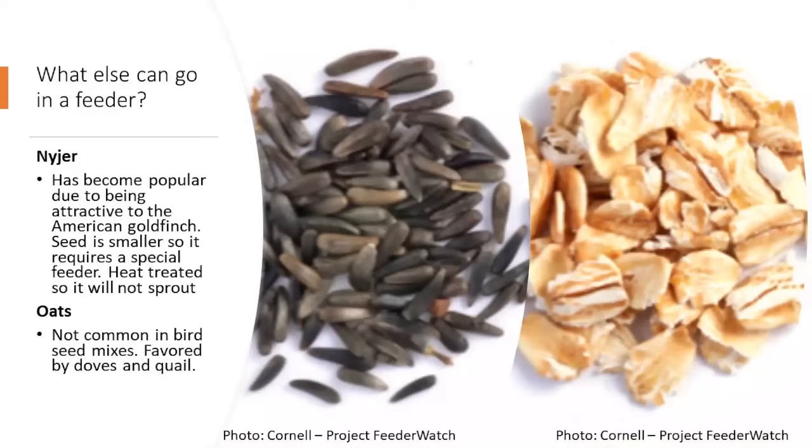We also have niger seed, which has become a lot more popular because it attracts the American goldfinch. The seed is smaller, so it requires a specialized feeder with significantly smaller holes so the bird can access it without spilling. This seed is usually heat-treated so it does not sprout — there were sprouting issues a few years ago with some seeds.